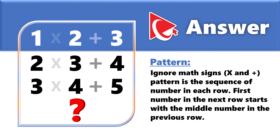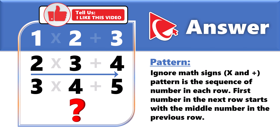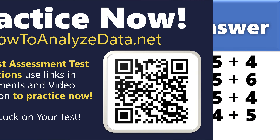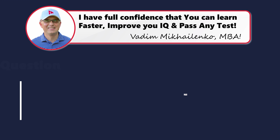The pattern is the sequence of numbers in each row. Row one has 1, 2, 3. Row two has 2, 3, 4. Row three has 3, 4, 5. The number in the next row always starts with the middle number of the previous row. So the correct numbers for row four would be 4, 5, and 6 — making the correct answer choice B: 4×5+6.